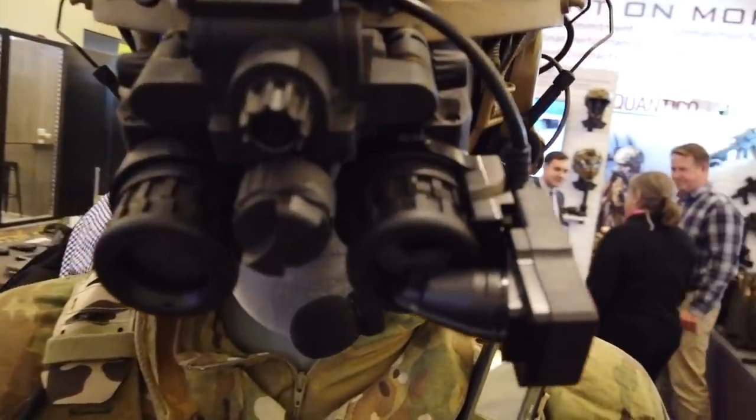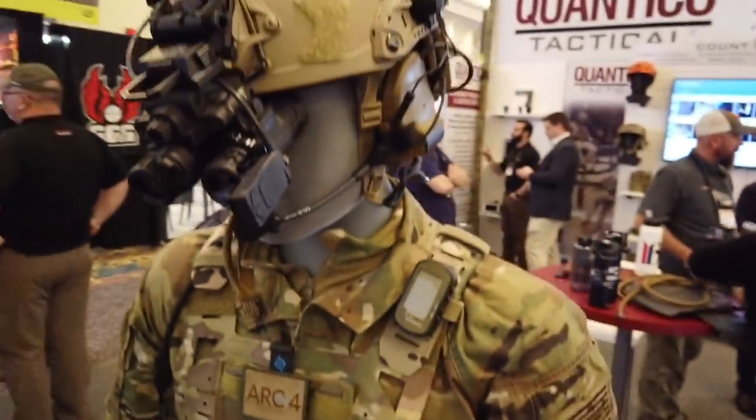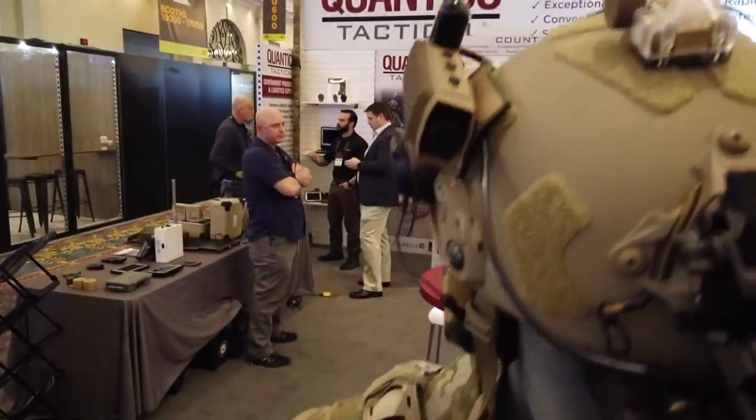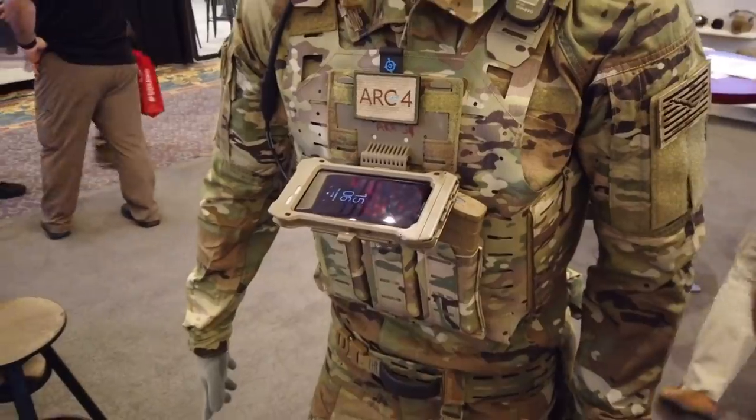This is like an advanced warfighter type system — an incredible integration of network, computer, smartphone, and heads-up display augmented reality that provides the modern soldier, the well-equipped soldier, with functionality that was literally dreamt about only maybe a couple of years ago.